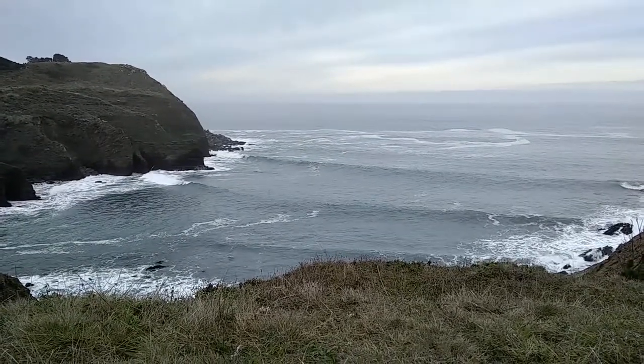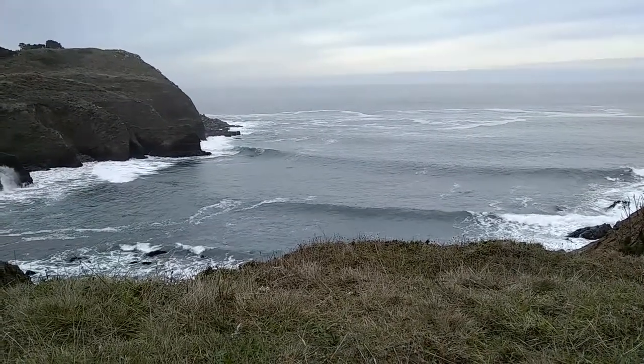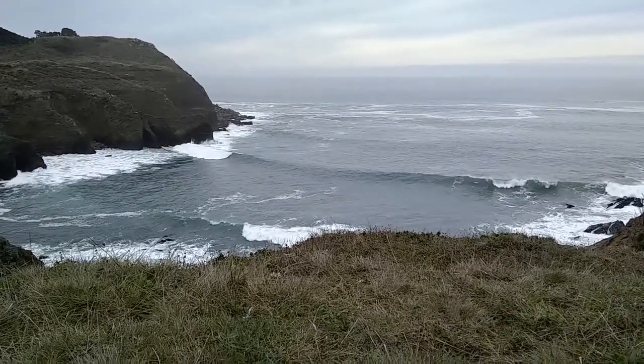Sitting on the coast, taking a break from mushroom hunting. Watching the surf. Nice. Looks fun.